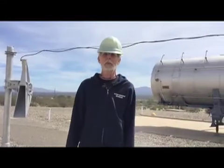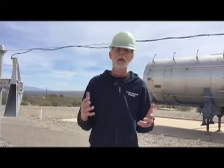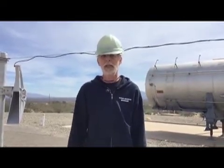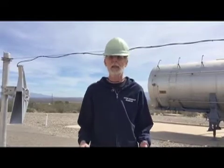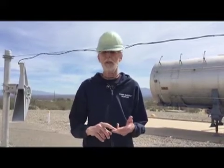Just wanted to talk for a couple of minutes about the radar security system that we have here at the complex. When the complex was operational, we didn't have any guards roaming around up here with M16s waiting to shoot it out with the bad guys. All the security was handled by a system called the TPS-39, and TPS stands for transportable radar search.